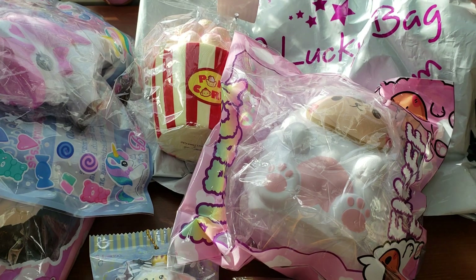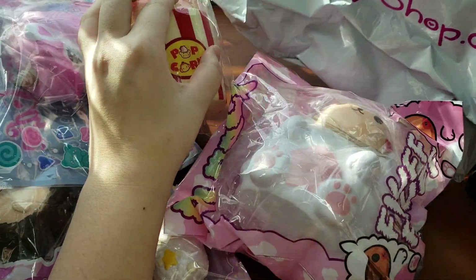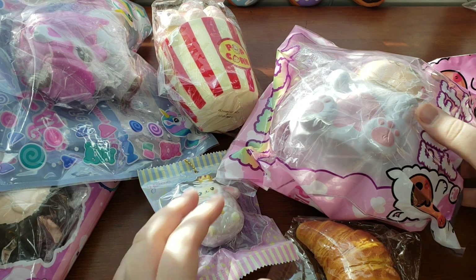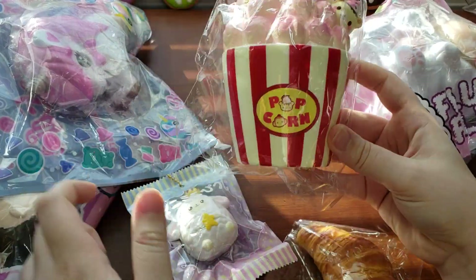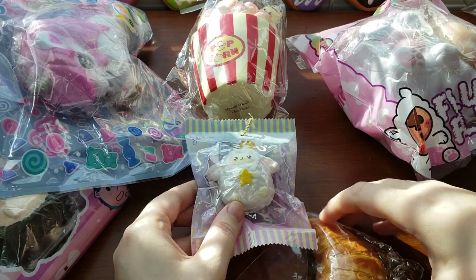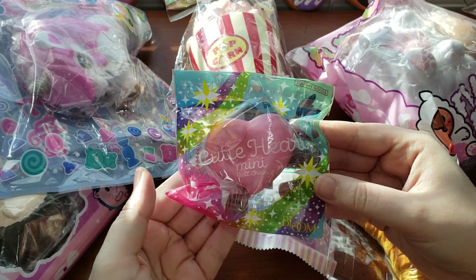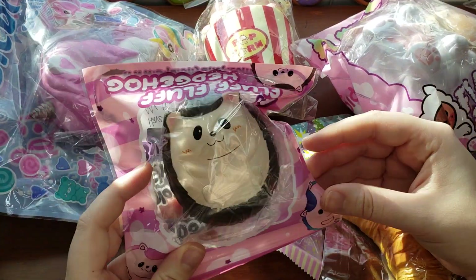I think I have one more squishy left — nope, that is all of it. So I got the Fluff of Alpaca — these two are definitely my favorite in this entire grab bag. I got the croissant, the heart which also is a favorite, the candy corn, and the little hedgehog.